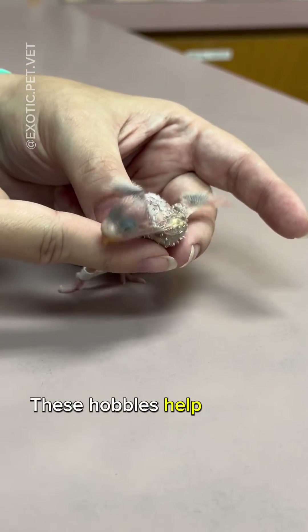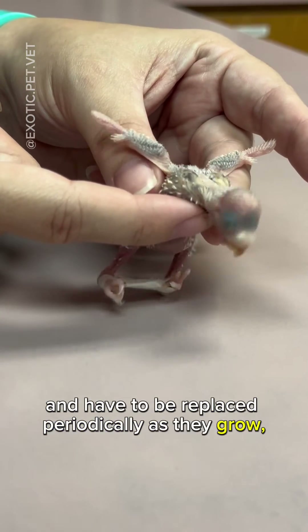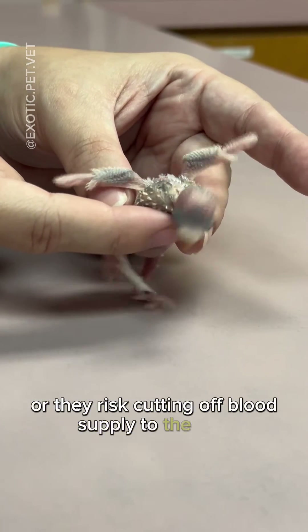These hobbles help provide proper leg stabilization, but cannot be too tight and have to be replaced periodically as they grow, or they risk cutting off blood supply to the feet.